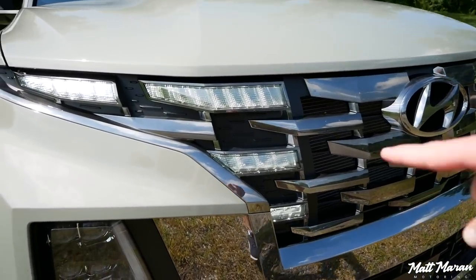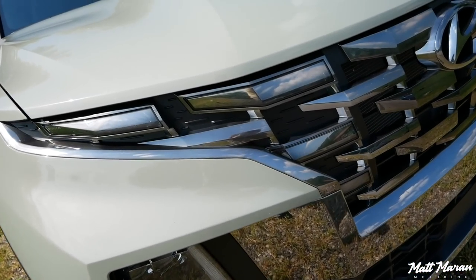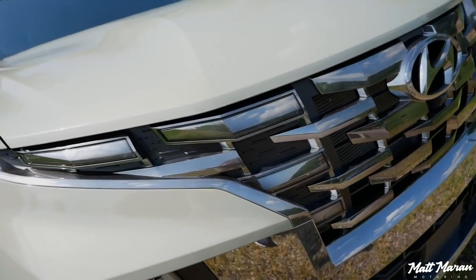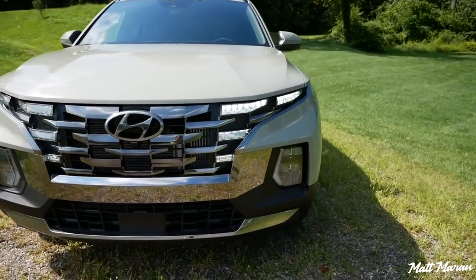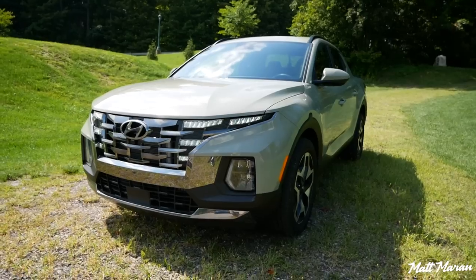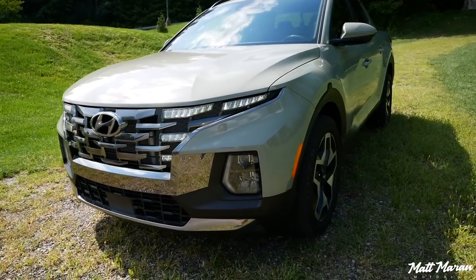Whenever the car is off, these are just like a dark chrome appearance, so you can't even tell they're lights when it's turned off, which is also a very cool little trick. Just look at how aggressive this thing looks — it is really, really an impressive look. This thing has gotten a lot of looks; I've had people taking pictures of it, people turning and staring, and it really stands out.